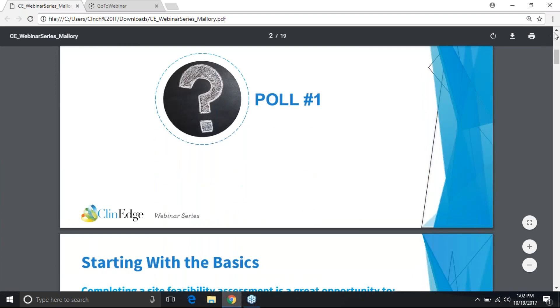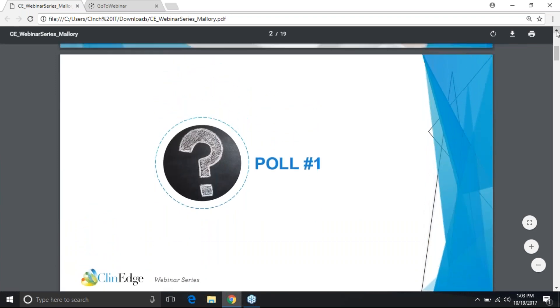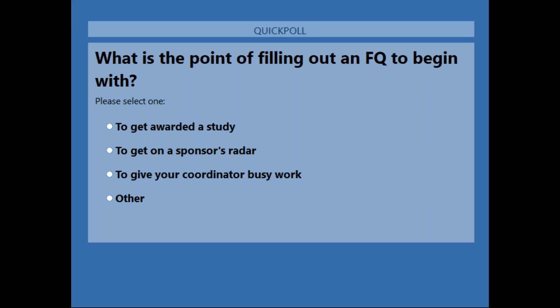We're going to start with a little poll. We're going to put it out there: what is even really the point of submitting a feasibility questionnaire to begin with?